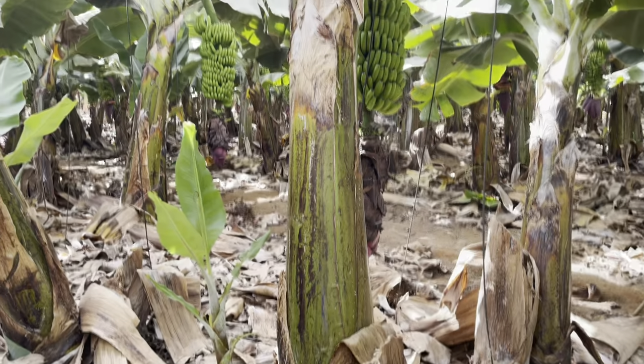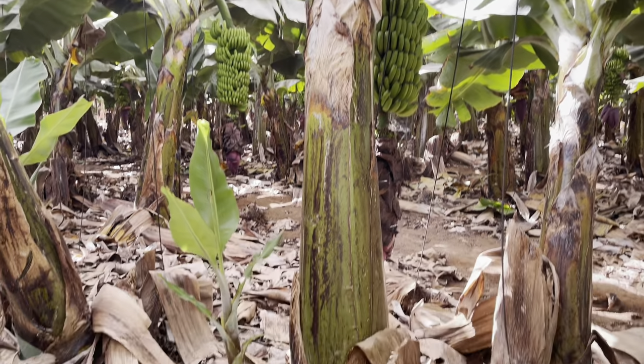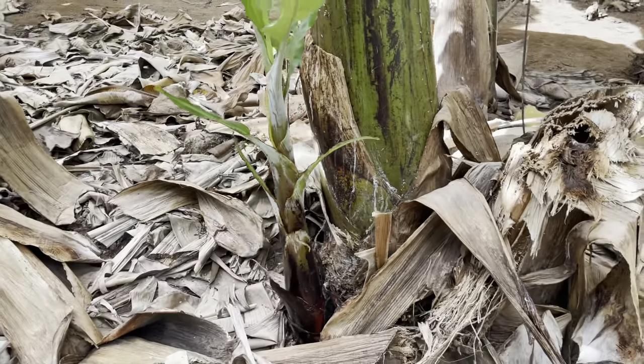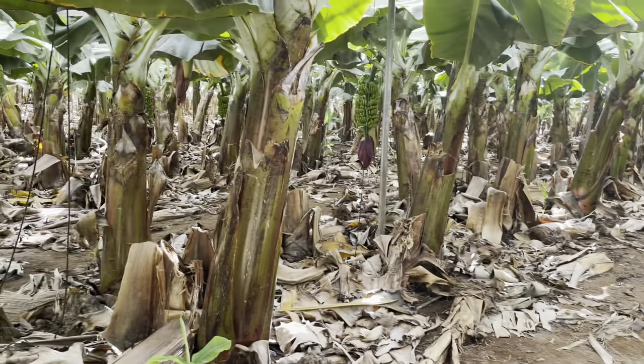I don't realise how big these bananas can actually get. Let's see how thick they are at the bottom — it might be a different variety actually. I know they do have a couple of different varieties here.